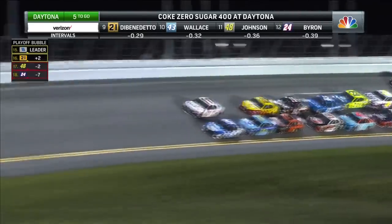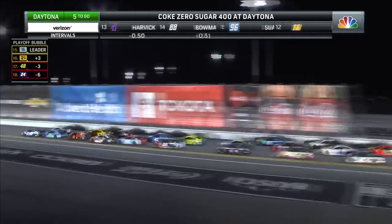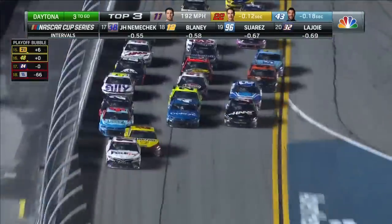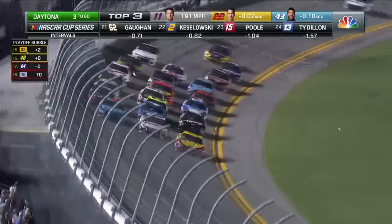Great run from the inside, though. Tyler Reddick leading that inside line in the eight — now he's going to get a little push from Chris Buescher. The nine is out of shape. Here comes the 22 — Logano's going to take the lead away from Denny Hamlin.